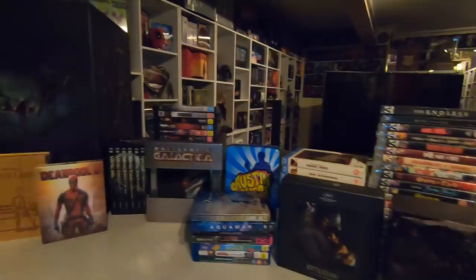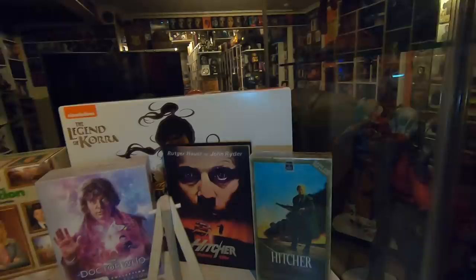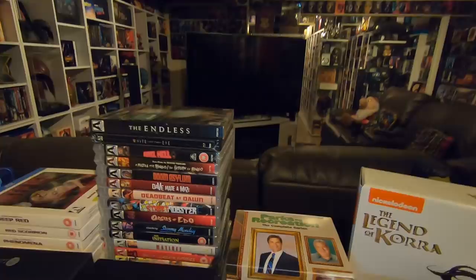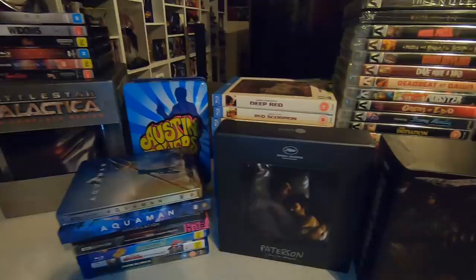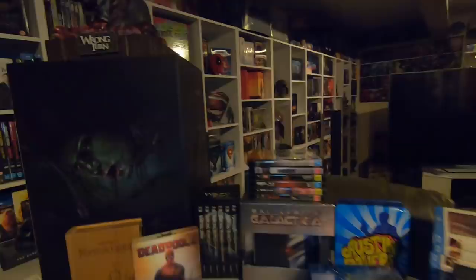Hi guys and welcome back to another monthly pickup video for what's joined the collection. This is everything I have ordered and bought through April. So many awesome editions - we've got some media books, TV series, premium steelbooks, an absolutely epic Arrow delivery from over the Easter weekend sale. I've got some steelbooks, lenticular digibooks, and one absolutely awesome Nameless Media Blu-ray bust of Wrong Turn up there at the top.